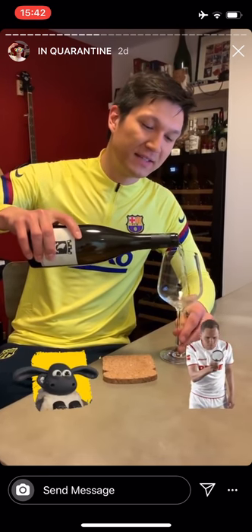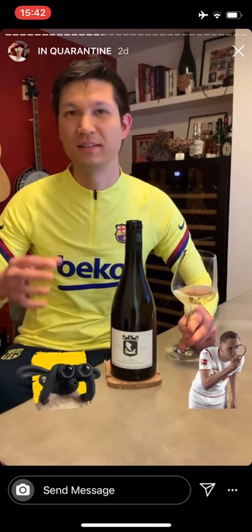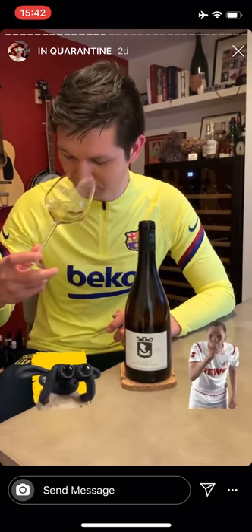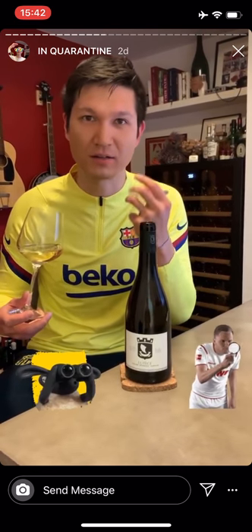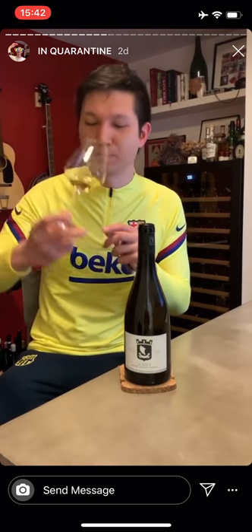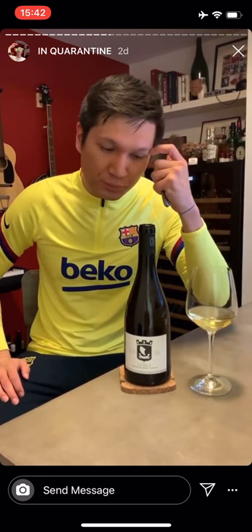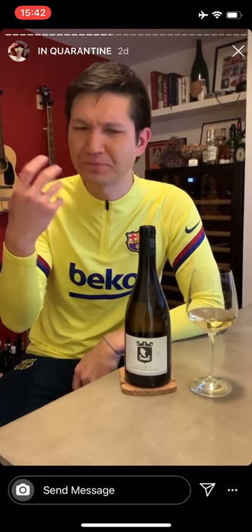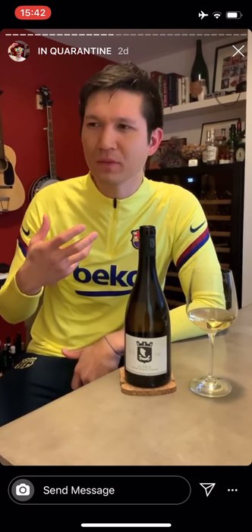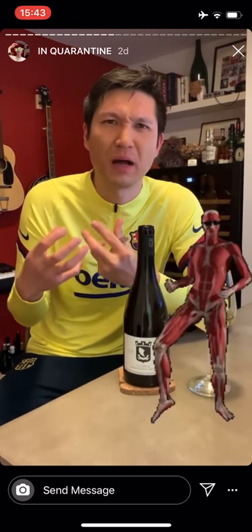So when you all taste this at home, the one thing I want you to really pay close attention to is the texture of this wine. I want you to really pay attention to how it sits on your tongue and the viscosity of the actual wine. So go ahead and take a sip. You'll notice just how the texture of it is almost even creamy, if you will. And that's really what we're going to focus on today — that body, this full-bodied white wine.